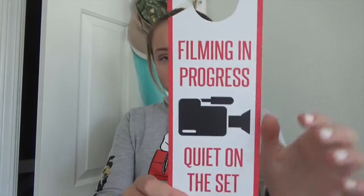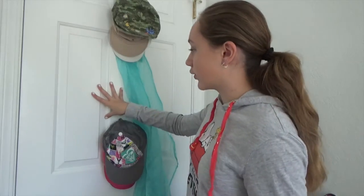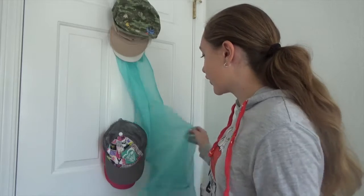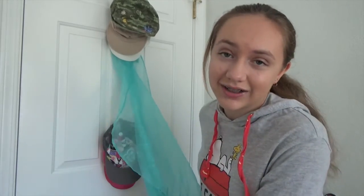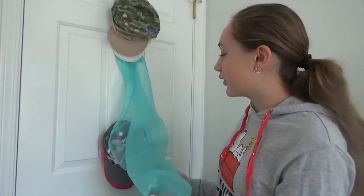Starting off this room tour, we have my door, which is beautiful. On the outside I have this little sign that I got for my birthday — it says 'Filming In Progress, Cried On Set.' I love it, it's so amazing. On the other side of my door I have all my hats that do not fit me, so I own hats but I don't wear hats.